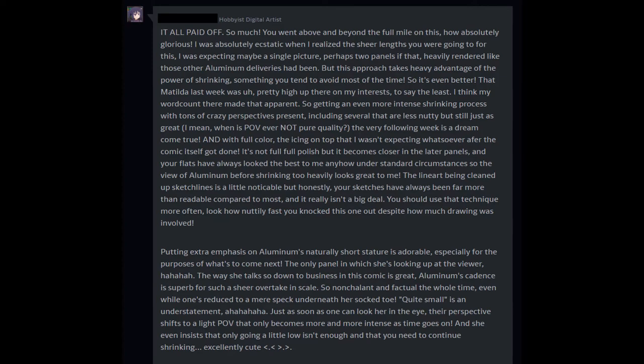It all paid off so much — you went above and beyond the full mile on this. How absolutely glorious. I was absolutely ecstatic when I realized the sheer lengths you were going to for this. I was expecting maybe a single picture, perhaps two panels, heavily rendered like those other aluminum deliveries had been, but this approach takes heavy advantage of the power of shrinking, something you tend to avoid most of the time, so it's even better.